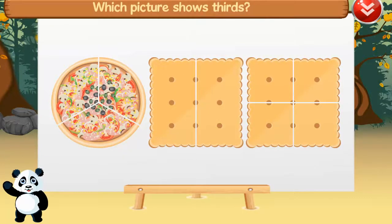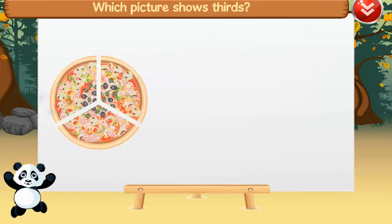Which picture shows thirds? Thirds. Fantastic!